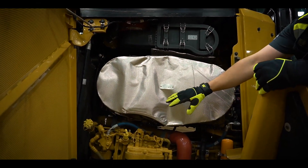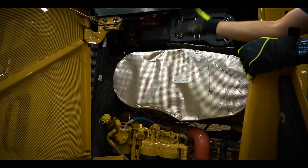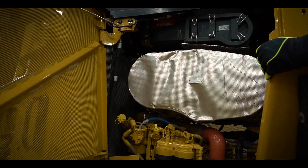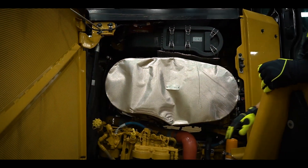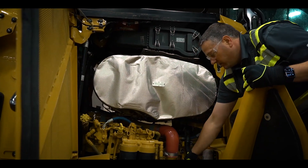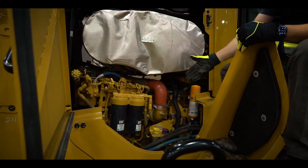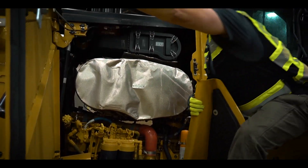You've got your daily checks — engine oil dipstick, coolant sight gauge up front, and the ability to check and clean off your radiator. You've also got filter access down here, ether bottle access, and then your fast fill for your powertrain oil and your engine oil as well.